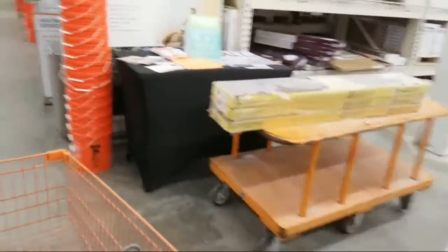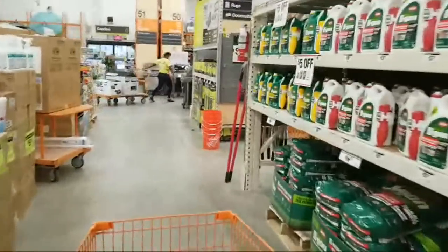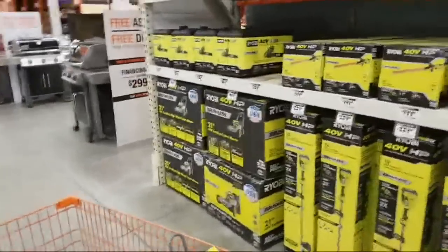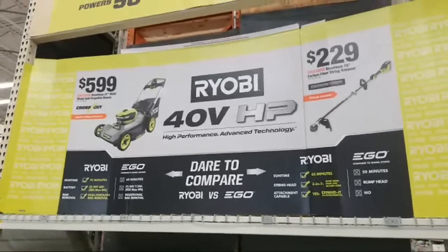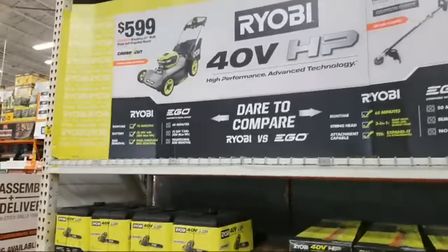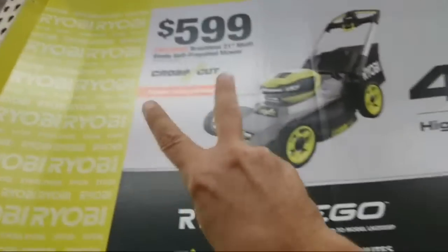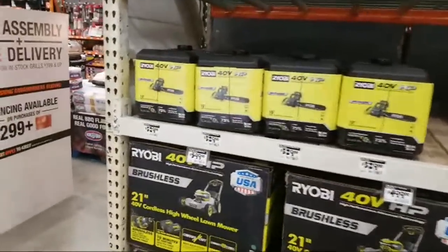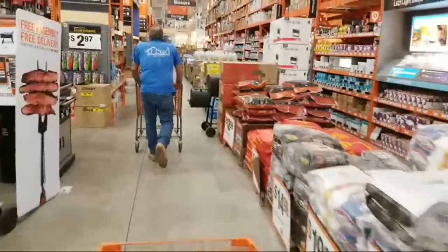Now we're coming by this new display they set up last week — they're getting really daring with their pricing at $599. They've got this out of the box now and it's really badass looking. Notice it says 'cross cut' — they're using two blades, and even my DeWalt only came with one blade.